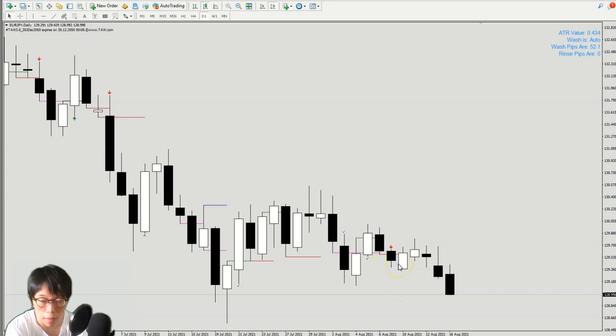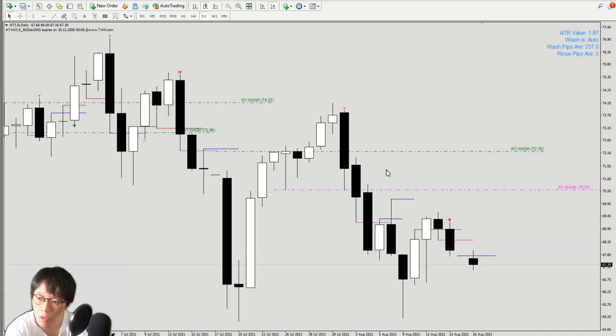All these pairs are showing wash and rinse and the market has tons of wash and rinse patterns we can profit from. Most importantly, we want to profit from these once we know there are a lot of tricks in the market. I'll have a short glimpse into the WTI trade which I showcased — it's actually doing very well. This is the futures contract and there is a rollover in the futures, but otherwise the trade right now is into a very nice profit.